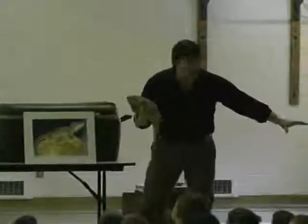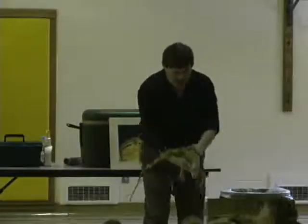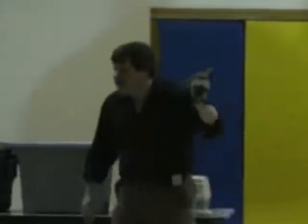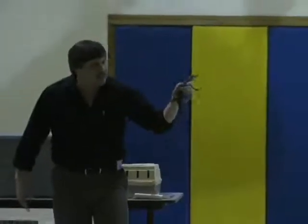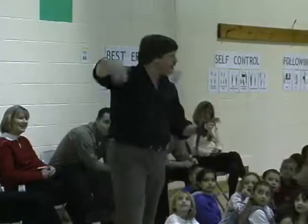We supervise all hands-on activities to ensure the safety of the students and animals at all times. Through hands-on observation as well as professional presentation, students will learn what makes an animal a reptile, the different classes of reptiles, and then actually see the different classes in action.